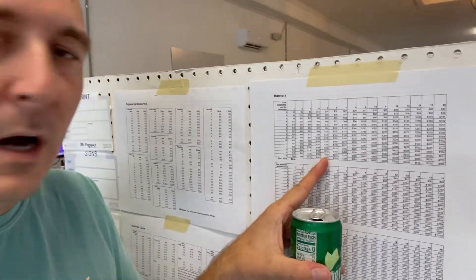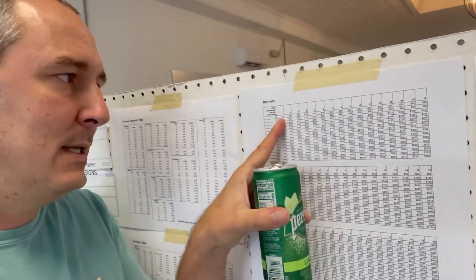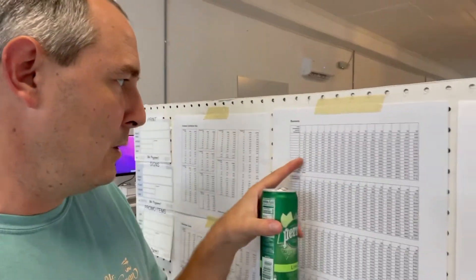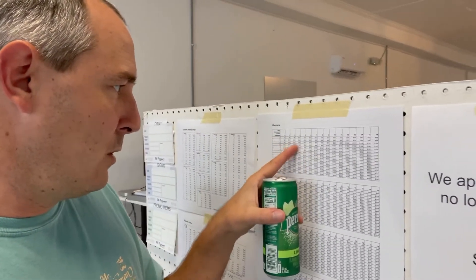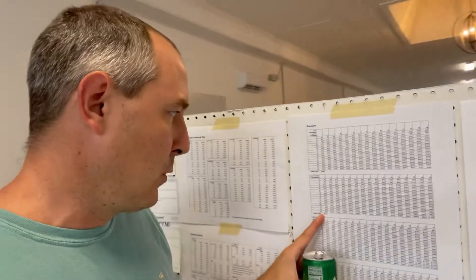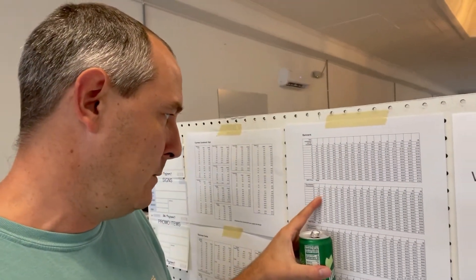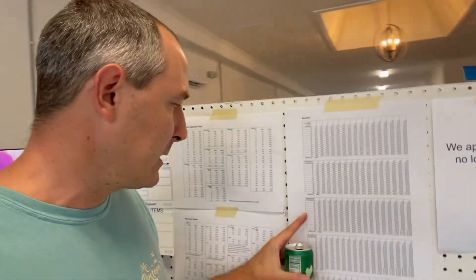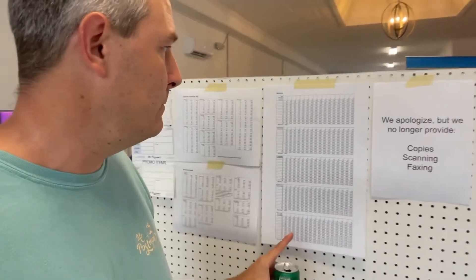Banners — I have all my pricing for banners now. I'm probably way too low on this, but 13-ounce unhemmed, no grommets, I'm doing $3 a square foot. I made a little table that goes from 1x1 square foot all the way up to 16x16 square feet. So a 4x8 banner would be $96 unhemmed and ungrommeted. At $4 a square foot to do hemmed and grommeted, that would be $128. And then I've got the 15-ounce, 18-ounce, and double-sided options too.